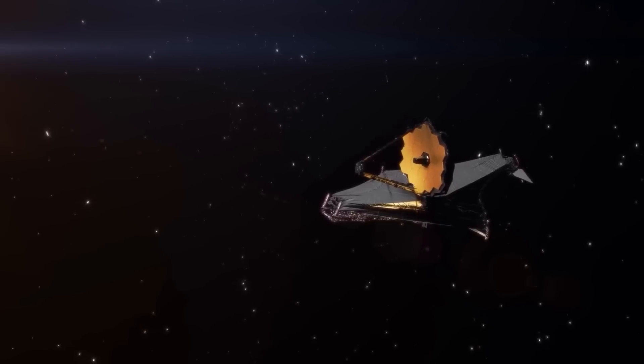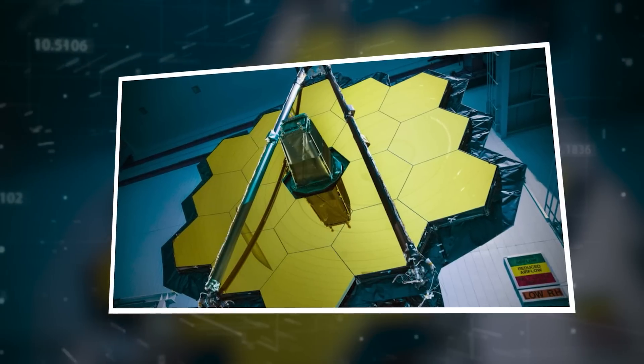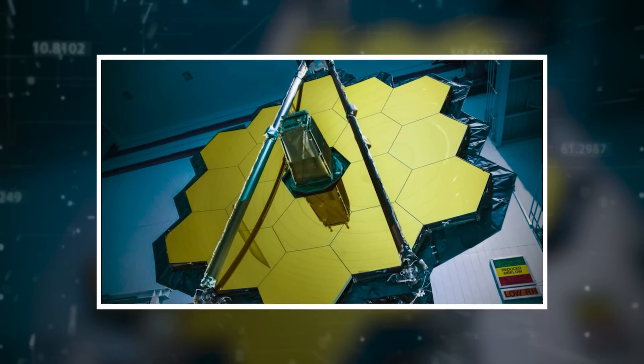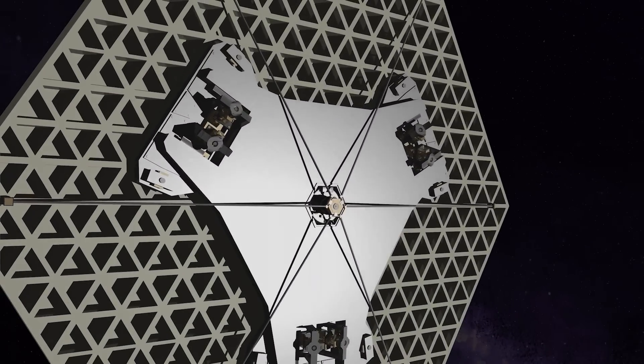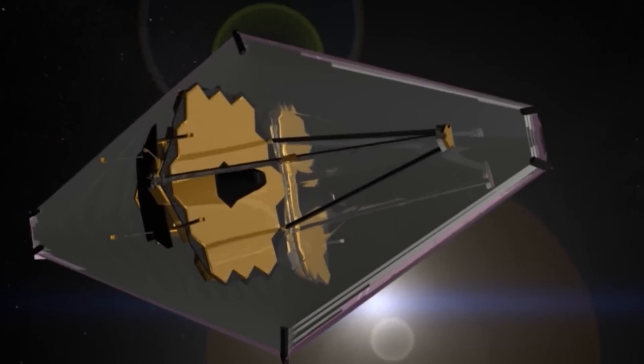There is also a spacecraft bus — the backbone of the JWST. It holds the telescope together and contains the systems that power and control the entire operation, including communication, propulsion, and data processing. It is essentially the telescope's nervous system, making sure everything runs smoothly while it floats a million miles from Earth.